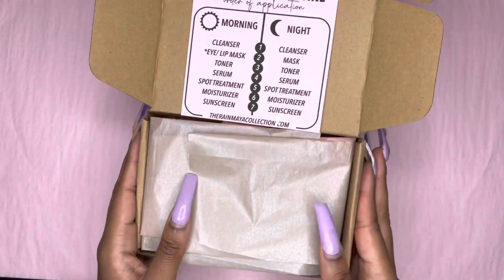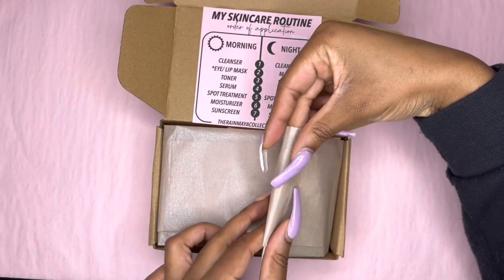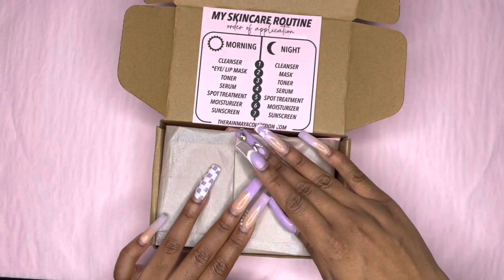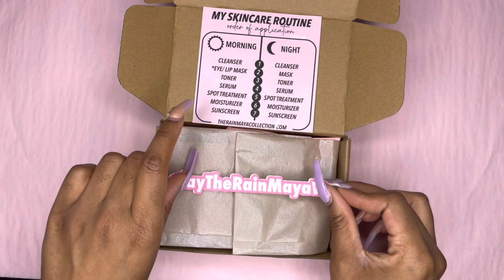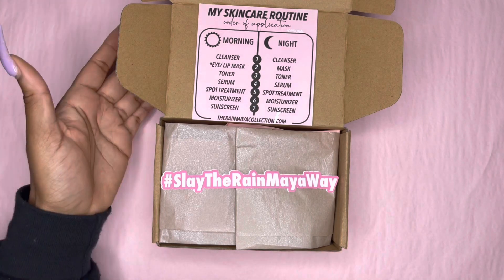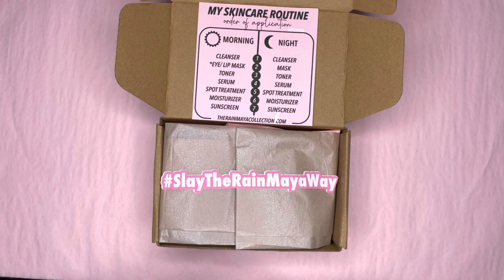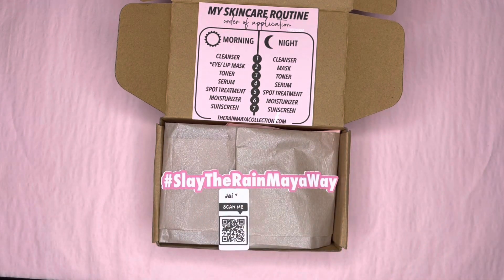Now I'm going to seal it up. I'm going to use my Slay the Raymaya sticker. He's going to get a QR code sticker, and what I did for everybody's QR code was write their name on it, so that it feels more personal — like your name is on it, so open it.